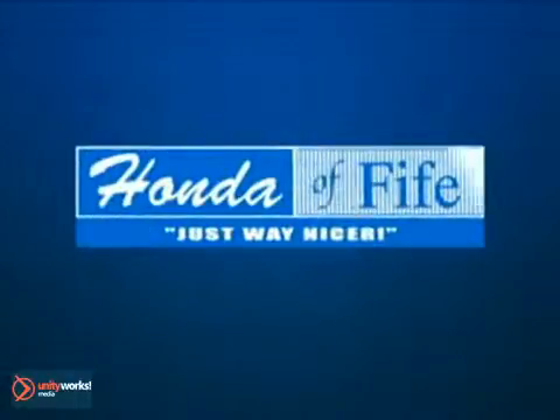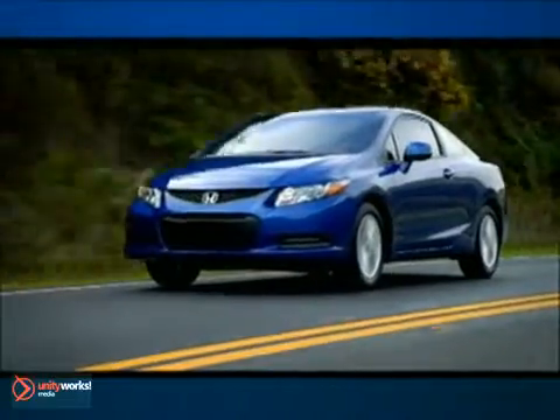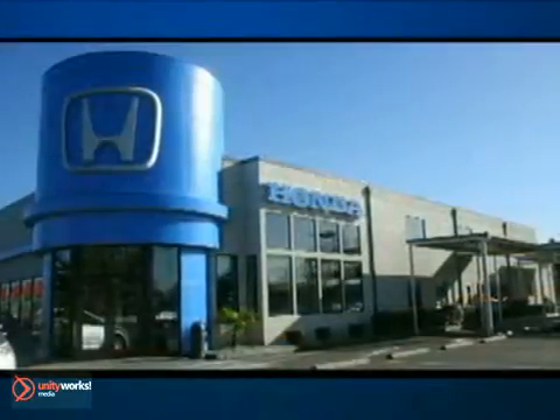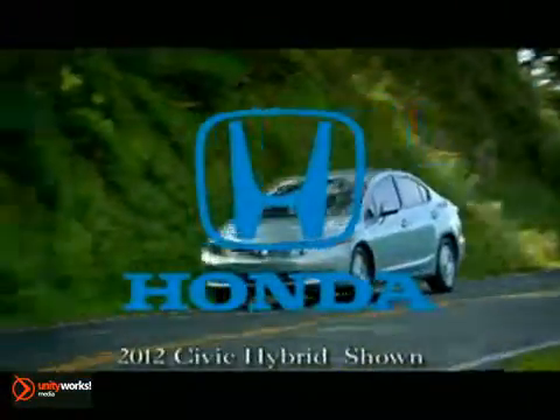Honda of Fife has many fuel-efficient cars. There are over 10 models that get over 30 mpgs. Come save on a new car and save at the pump. Whoever drives the most efficiently wins.